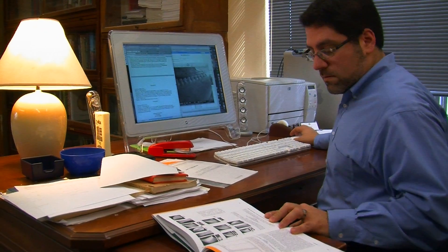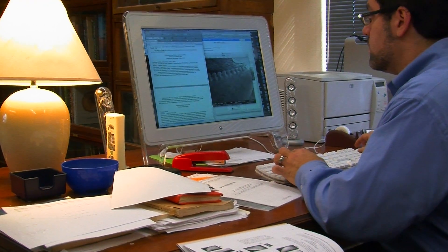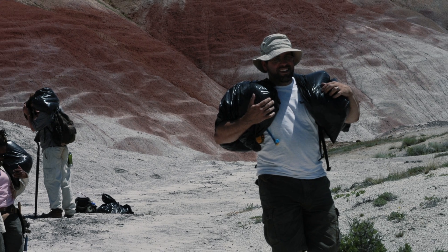I just got more and more interested in it, and so I decided to go to graduate school and that's where I really got to learn how to be a paleontologist properly. I've had the good fortune to travel to South America, to Chile, and to Africa, to Madagascar and Zimbabwe, and hunt for dinosaurs.